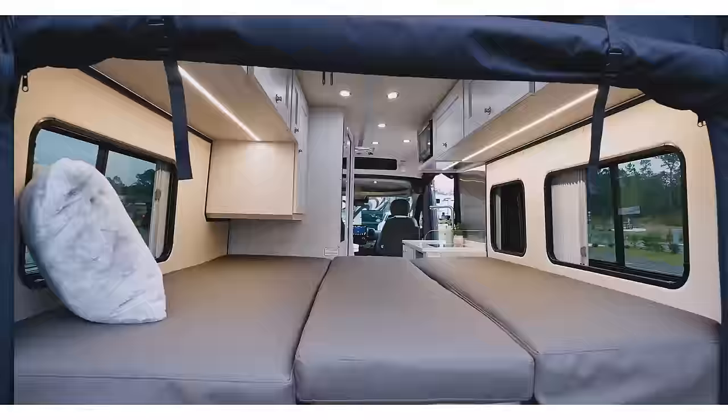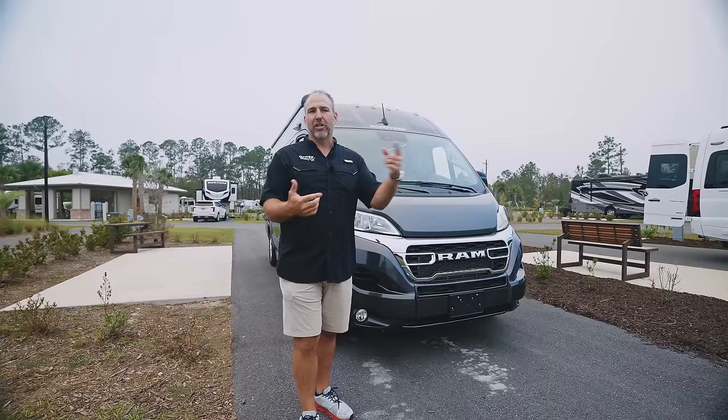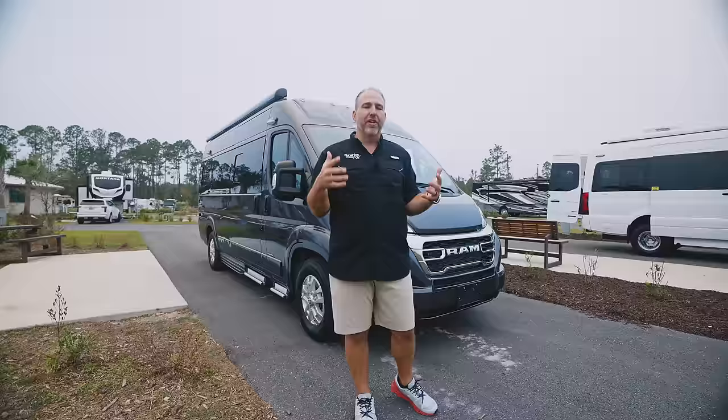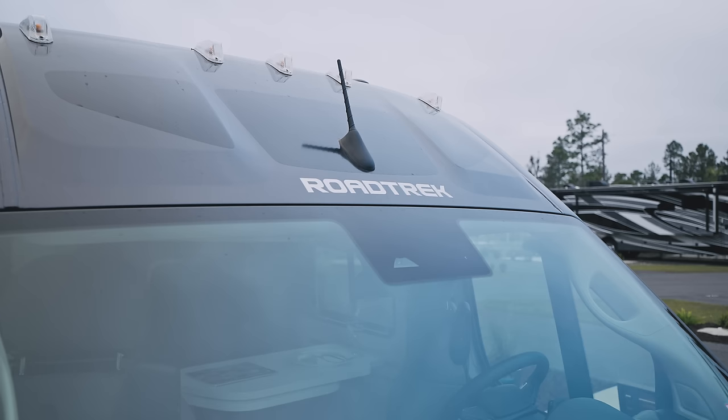The Roadtrek Pivot is very unique in a lot of ways. My goal today is to show you what's unique about it, how you can use it, and that this is a cool van — it's not for everybody. I do videos on all types of vans: luxurious, big, small, diesel, gas — they're all so different. Hopefully after watching this video you'll see if this is the van for you. Roadtrek makes a great van; they've been making them since 1974.